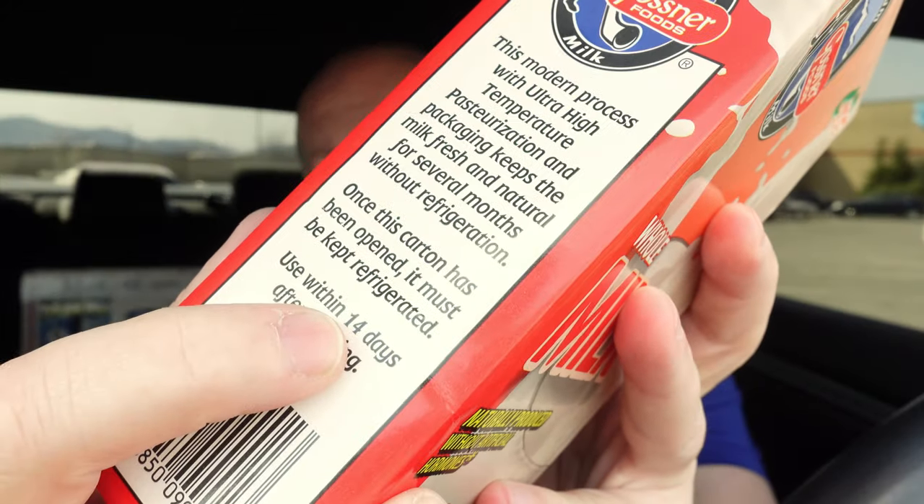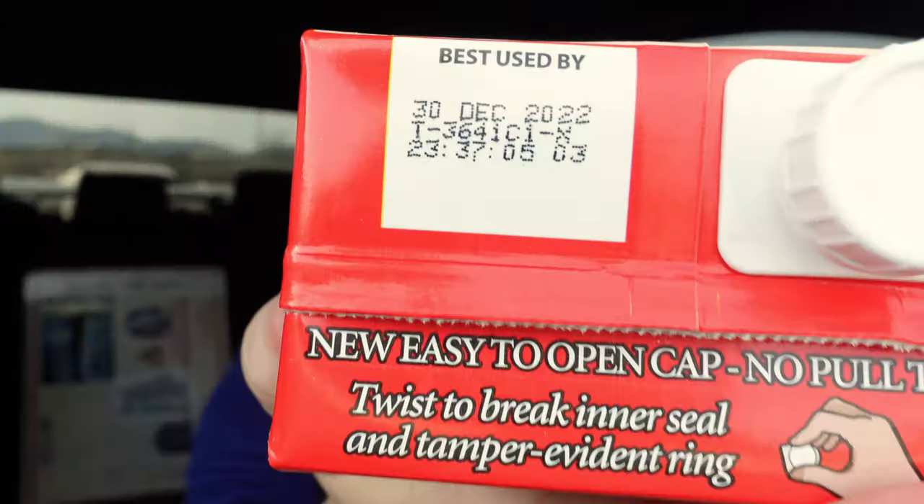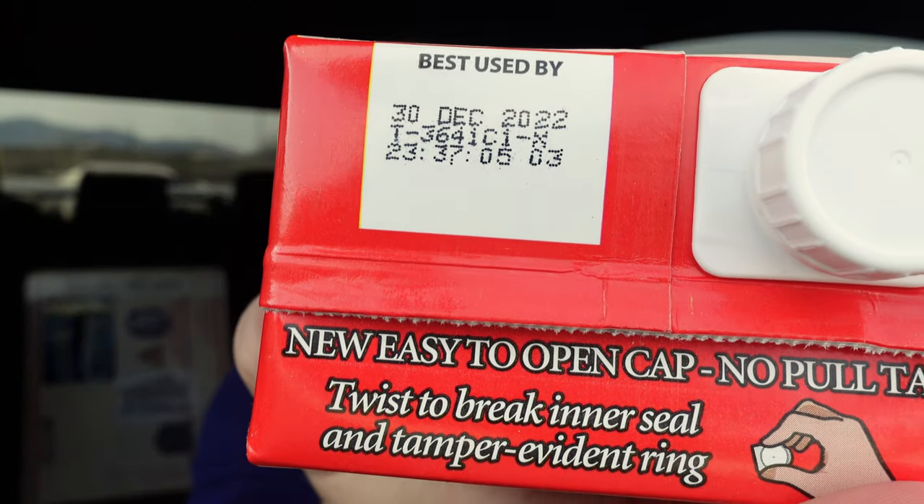Never had milk like this before, where it's in a box. And it's not cold. It says to serve chilled, but we're going to just go ahead and go for it right here. It says after you open the milk, you have to drink it within 14 days. It looks good, and we're going to see what it's all about. I was trying to find our expiration date — December 2022. Look at that. That's impressive. If you don't open it, people, look how long you can keep it.